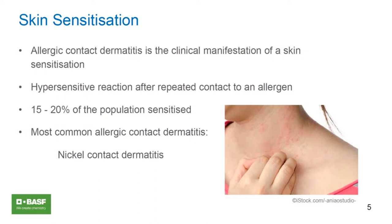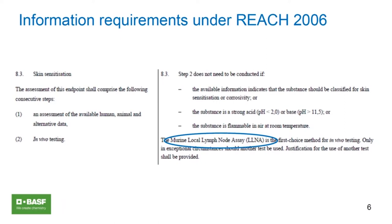Looking at the information requirements laid down in the original REACH, skin sensitization is one of the data points required. Until recently, the local lymph node assay was the first choice method to cover that endpoint. Looking at the update of the annex: in 2017, the REACH annex was updated and it now includes in vitro and in chemico methods — specifically methods that address the molecular initiating event, the molecular interaction with skin proteins, the activation of keratinocytes, and the activation of dendritic cells.